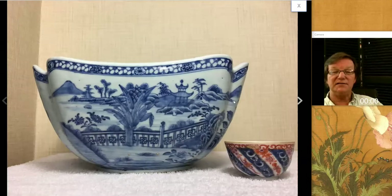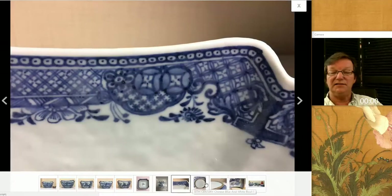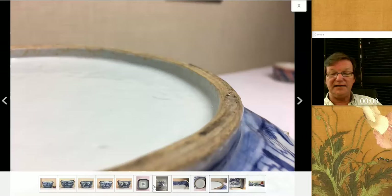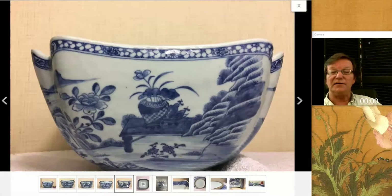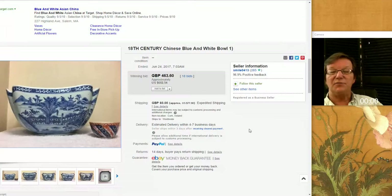Then there was this nice export bowl, done very much in the Chinese taste. Quite attractive, with a nice interior and a good-looking base — a mid to late 18th century cut corner bowl, very much Chinese taste. He had another similar bowl up as well. This one brought $602. I don't think that was an overspend at all — I think that was a pretty good purchase.